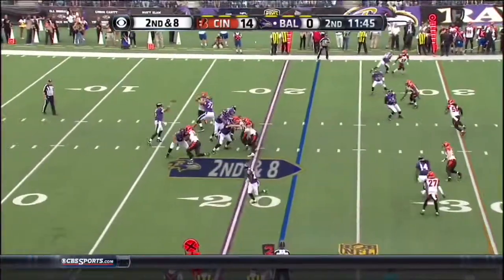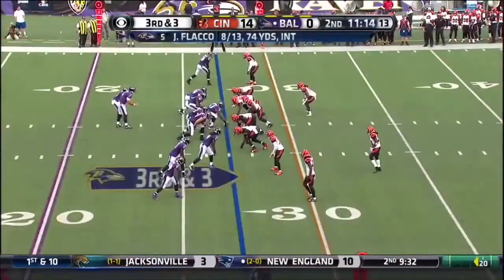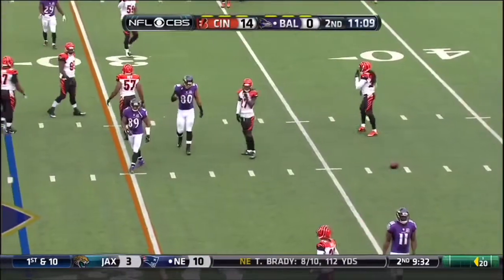For second down and eight, Flacco's pass caught by Gilmore at the 25-yard line. Third and three and that pass is incomplete. It was thrown behind Steve Smith.